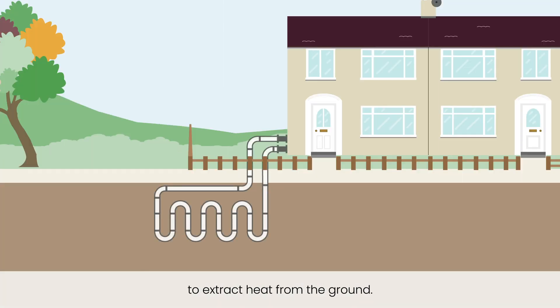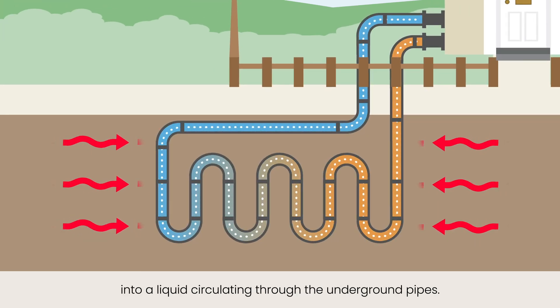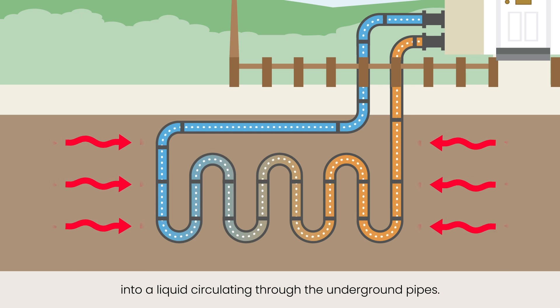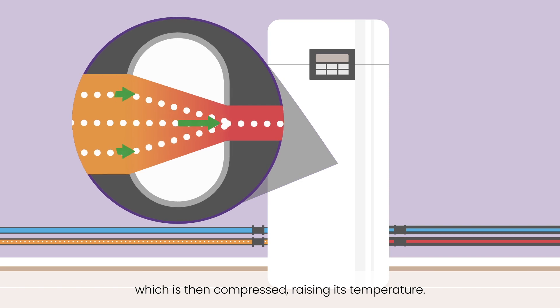Heat from the ground is absorbed at low temperatures into a liquid circulating through the underground pipes. The heat is passed to a refrigerant, which is then compressed, raising its temperature.